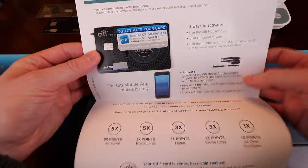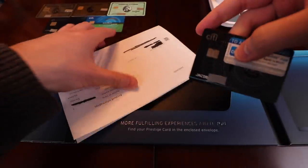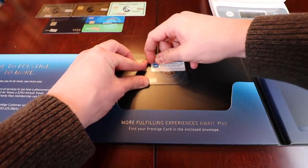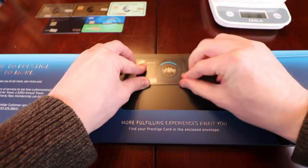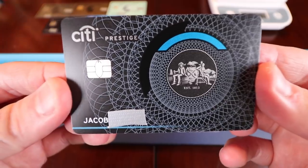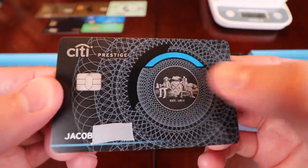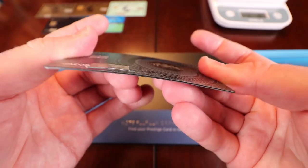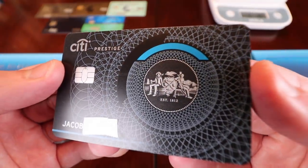Thank you for choosing the Citi Prestige. Here's the satisfying snap from taking the card off the paper. Let's take off the activation sticker and get a closeup of the card. My immediate reaction is this actually looks great. It is metal — you can definitely feel that it's metal. It's not as thick as the American Express Platinum, and even the Chase Sapphire Reserve feels more metal. It doesn't feel plastic — it's like this weird hybrid. It's slightly harder to bend, but still somewhat possible. I like the design. I think it's a cool geometric design.